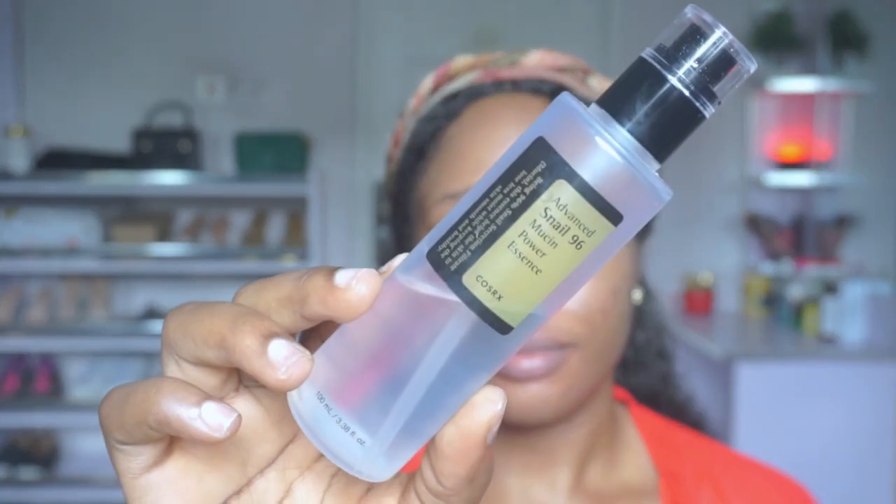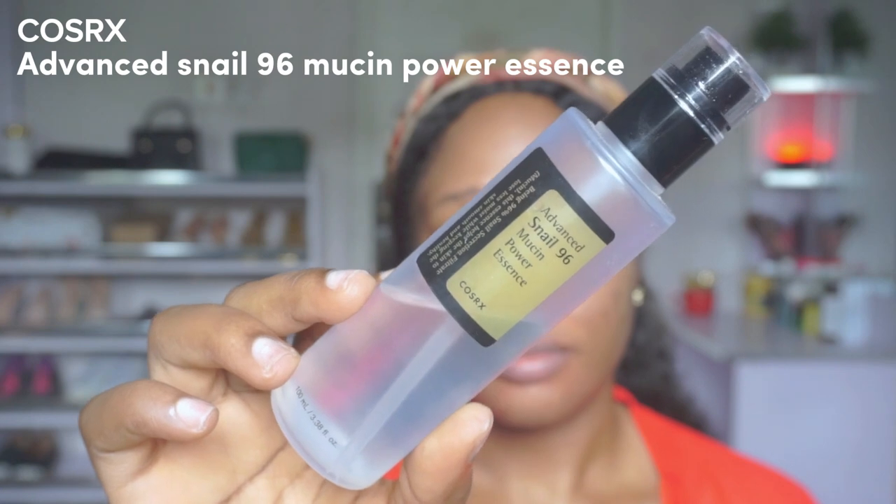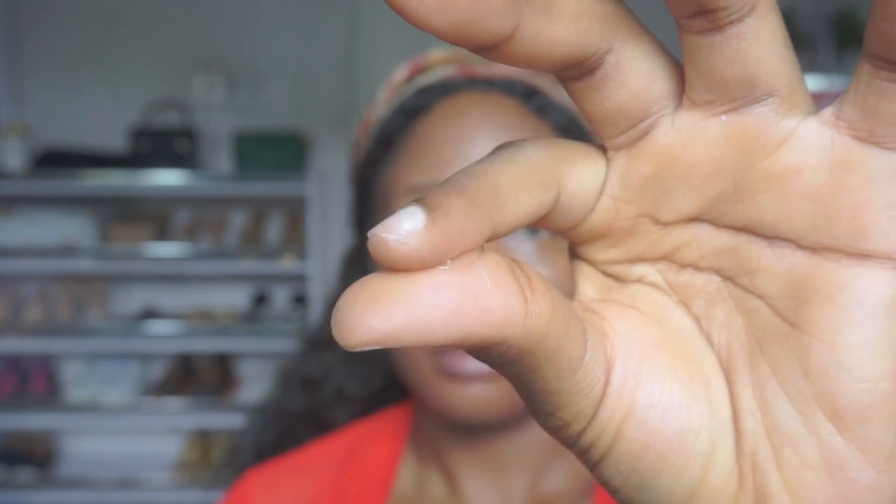Next I'm going to moisturize my skin with the COSRX Advanced Snail 96 Mucin Power Essence. In the mornings I use just two pumps and massage it into my skin. This snail mucin offers tons of beauty benefits including hydration, collagen production, inflammation healing, and anti-aging. It naturally contains moisturizing agents that repair barrier function, block out environmental irritants, and lock in moisture. It leaves my skin so moisturized and hydrated — it's one of my holy grail products that I cannot do without.